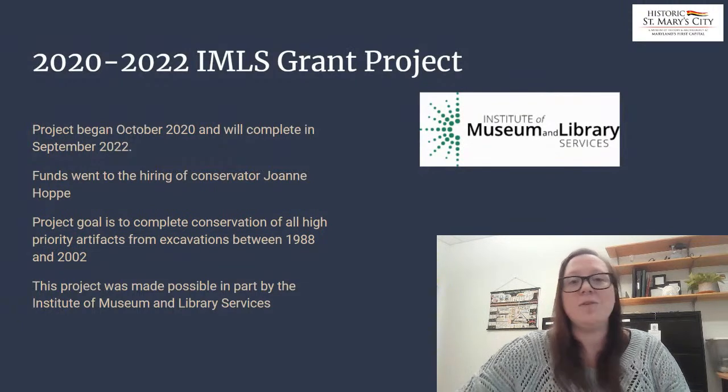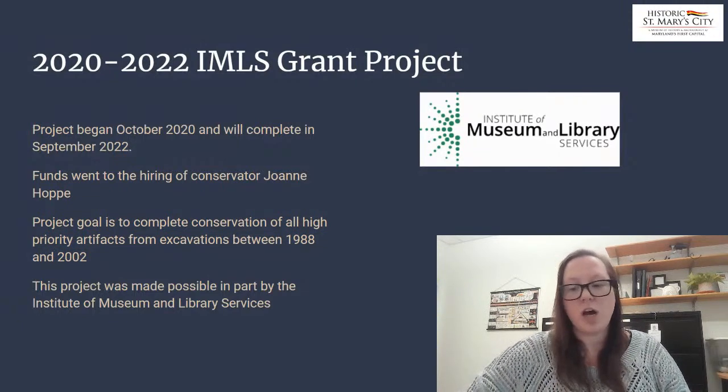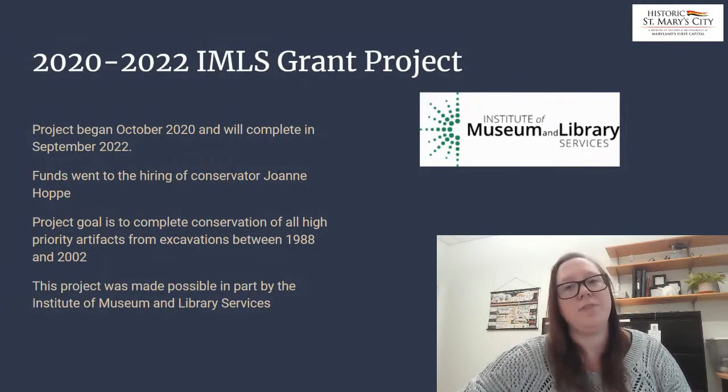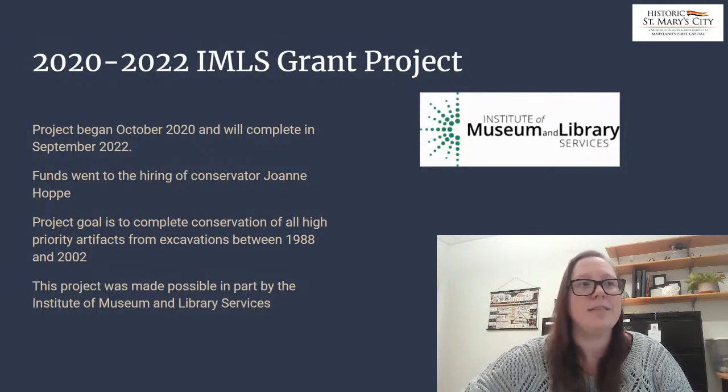To give you an idea of the scope — that covers the chapel, St. John's, a fair amount of town center, the print house — there were a lot of large excavations during that time, so there's a variety of artifacts and locations that these artifacts have come from. The grant has allowed us to hire conservator Joanne Hoppe, who has been an incredible asset to our team.